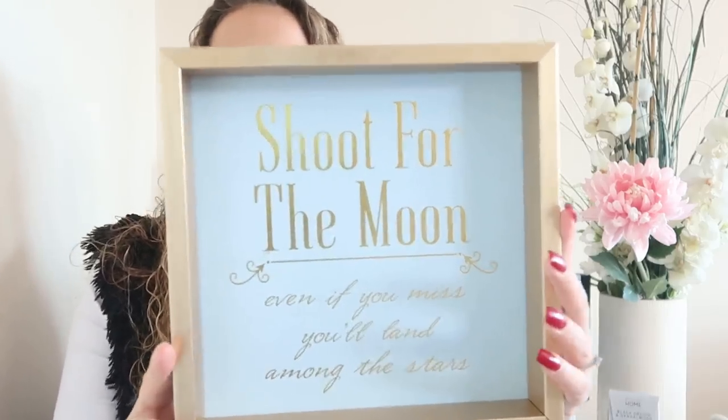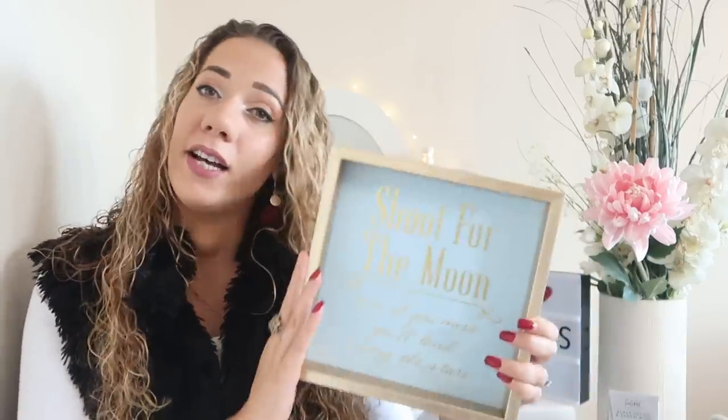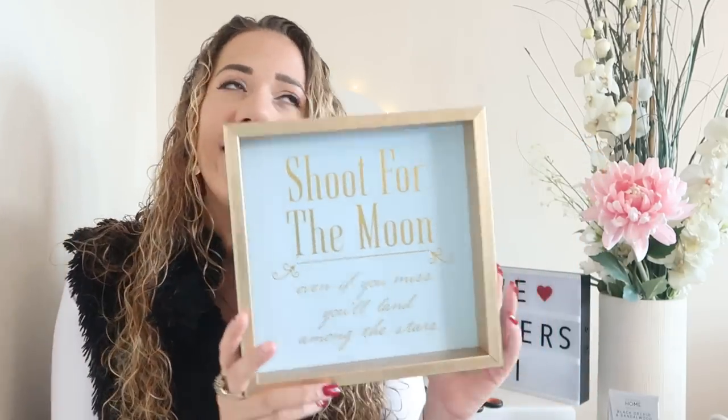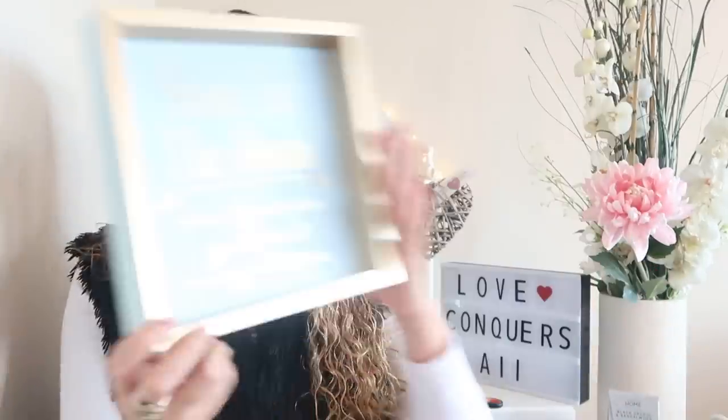For the guest bedroom we're doing a duck egg theme with silver and gold. The first thing I got from HomeSense is a wooden sign that says 'Shoot for the moon, even if you miss you'll land among the stars.' That's my motto in life — always reach for your dreams. It's not a flat print, it's 3D, you can stick it on the wall, really classy, and it was four pounds fifty.